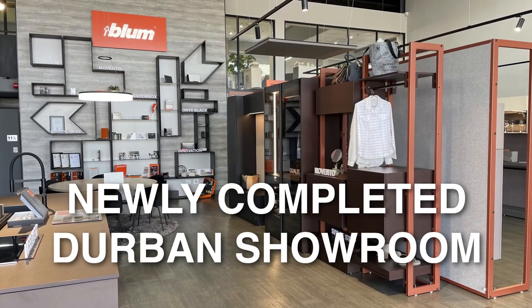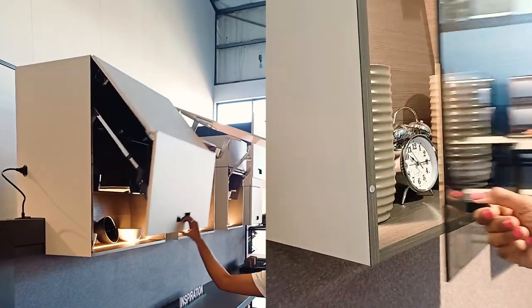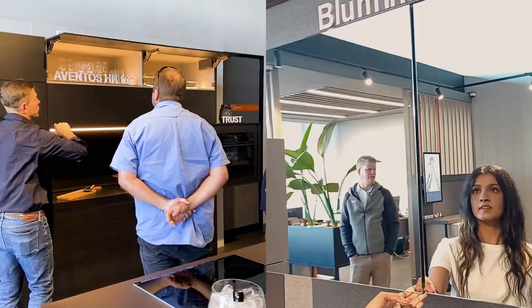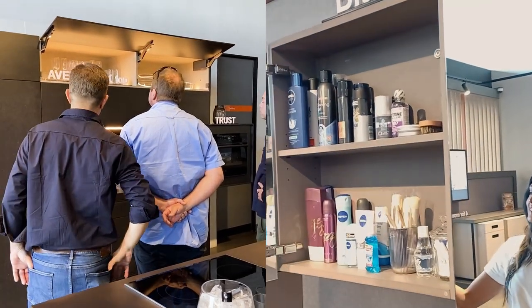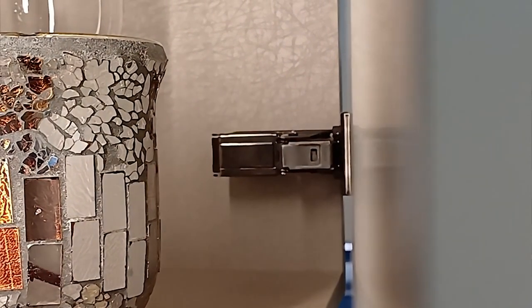Our newly completed showroom showcases a stunning array of products, offering a captivating experience for homeowners, kitchen designers, interior designers, and architects alike, with fully interactive program displays featuring our comprehensive range of box, lift, and hinge systems.